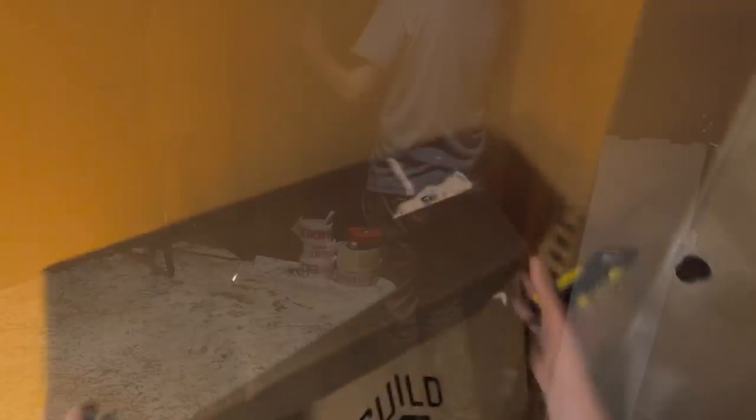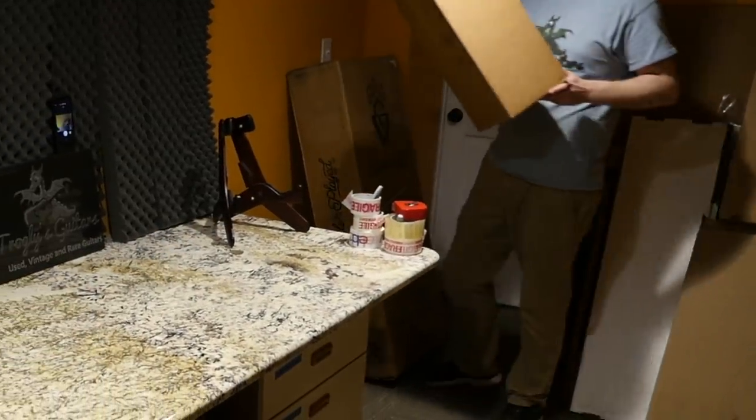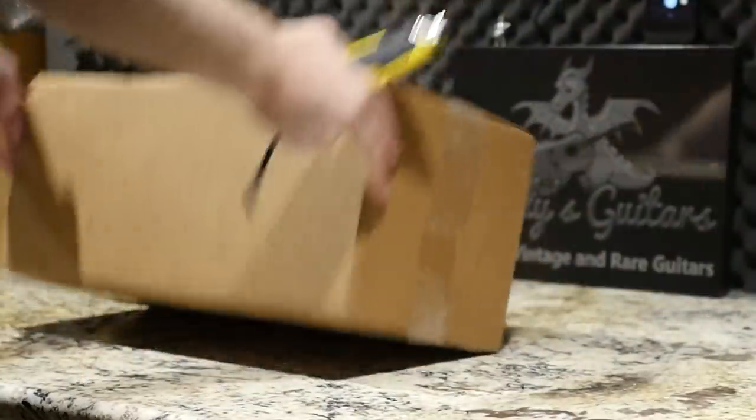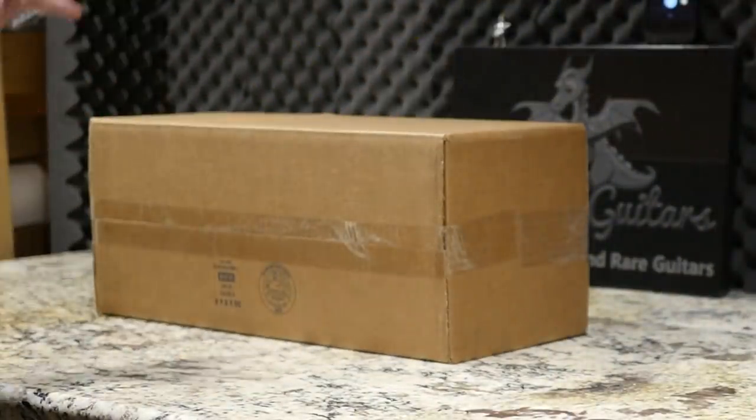Next, we have a package from Fender. Somebody named Lee Martin at Fender Musical Instruments Corporation sent me this big box via FedEx.